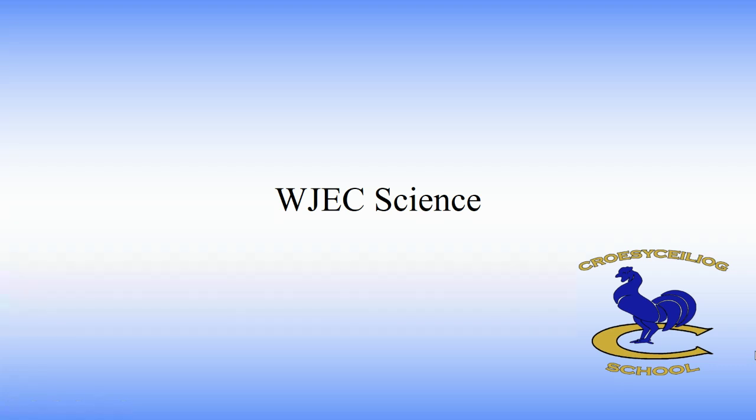Hello, my name is Mr. Norman. I'm the lead practitioner of chemistry and I'm here to talk about our science options in Croesyceiliog. There are three science options which I'll be talking about today: double award science, which the majority of our students take, separate science, and applied science.